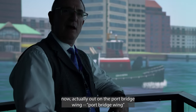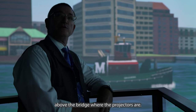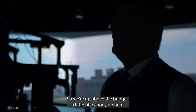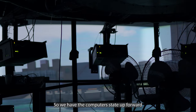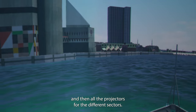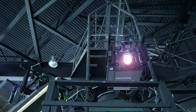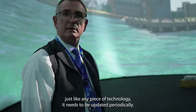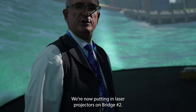We're up here on the bridge deck, out on the port bridge wing, and we're going to go up to the next deck above the bridge where the projectors are. It's a bit echoey up here, but this is where all the projectors are and the computers that run them as well. We have the computers staged up forward and then all the projectors for the different sectors. Just like any piece of technology it needs to be updated periodically, and we are putting in new projectors for this bridge. Bridge number one has already gotten laser projectors; we're now putting in laser projectors on bridge number two.